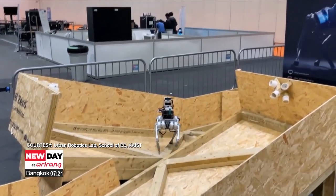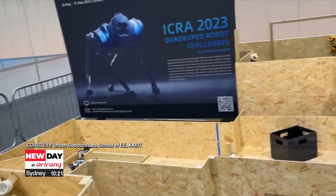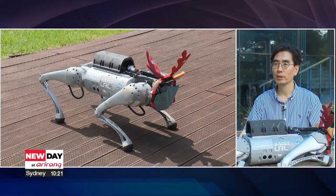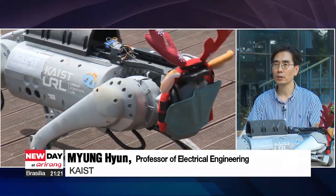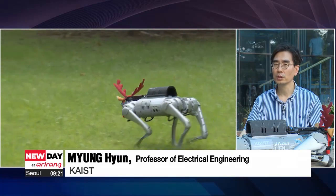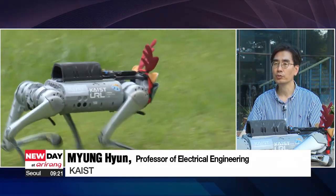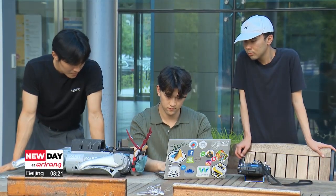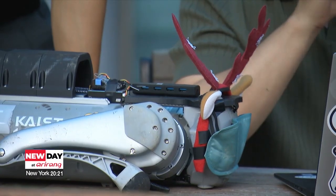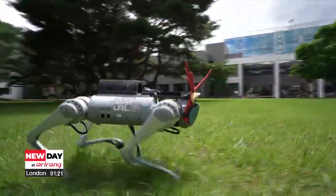In the future, DreamWalker's unique features could be used in many situations, especially in dangerous settings. The team is planning to enhance the technology for various everyday applications, specifically in industries — envisioning tasks such as inspecting high places or monitoring hazardous gas leaks in plants. The research team also said they hope the robot could be utilized in disaster areas such as collapsed buildings and fires, while ensuring safety and efficiency.